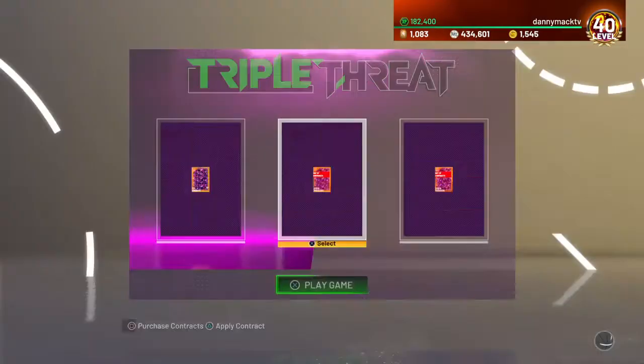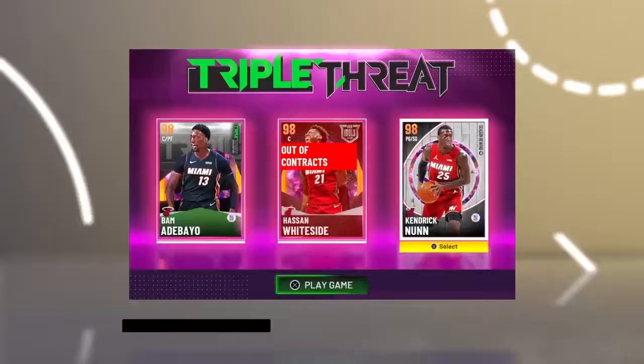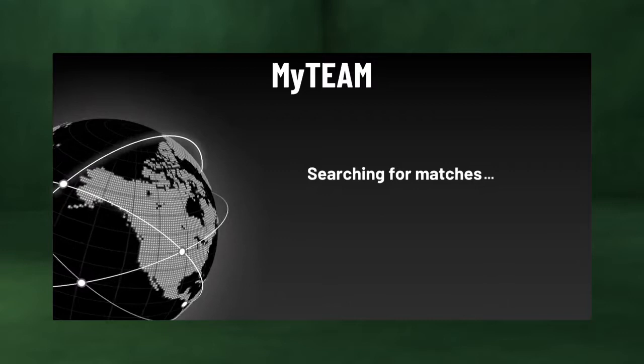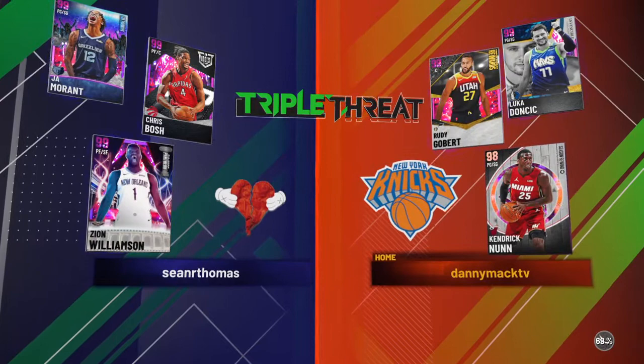Go ahead, get some triple-tip online. Alright, definitely appreciate you guys checking out the video. If you are new to the channel, hit that subscribe button. Some of the other cards that came out today: we had Kimball Walker, Dark Matter Bam Adebayo, Dark Matter Jonas Valanciunas. We're going up against Chris Bosh, Ja Morant, and Zion Williamson — all Dark Matter cards.